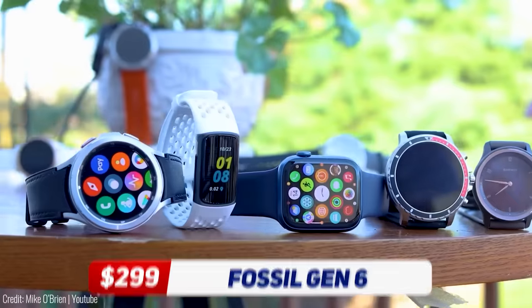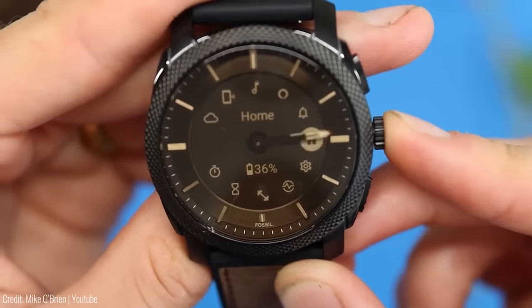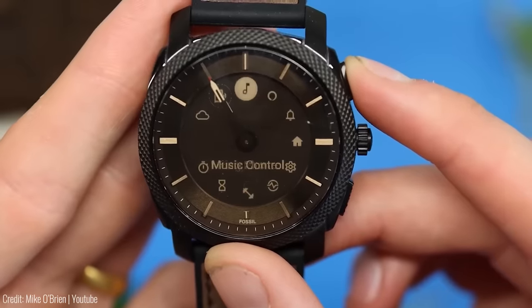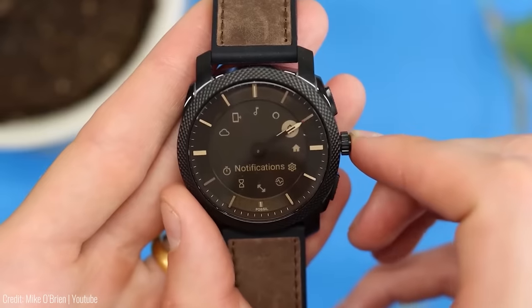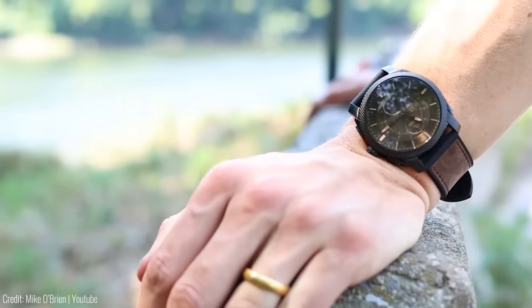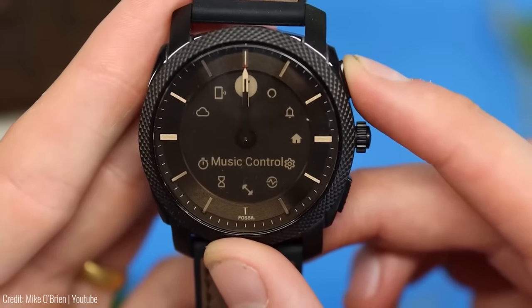If you enjoy smartwatches but don't want to give up that classical design, the FOSSIL GEN6 HYBRID is a perfect choice. This stylish smartwatch combines the classic design of an analog watch with the latest digital technology. It features a high-resolution touchscreen, fitness tracking capabilities, and smartphone notifications. With the price range starting at $299, the FOSSIL GEN6 HYBRID is a great investment for anyone looking to stay connected and stylish.